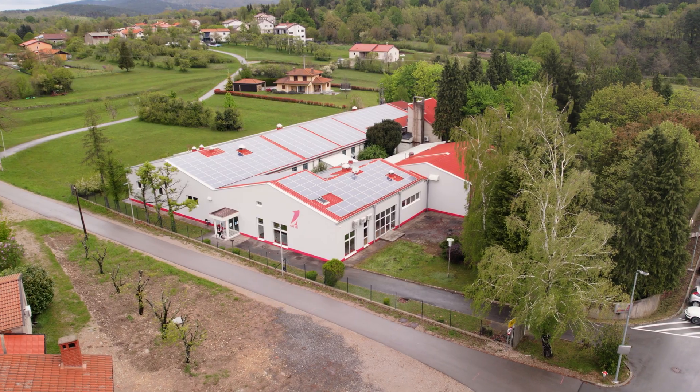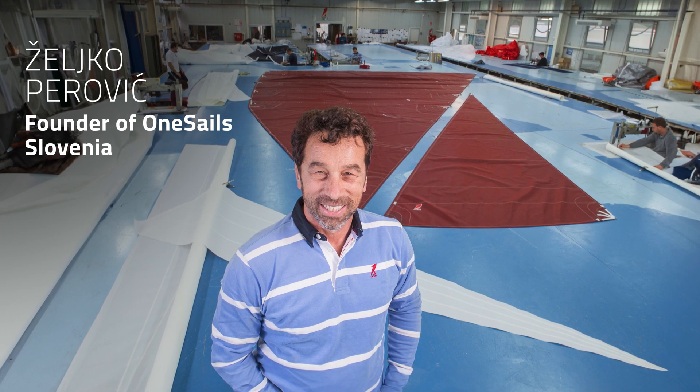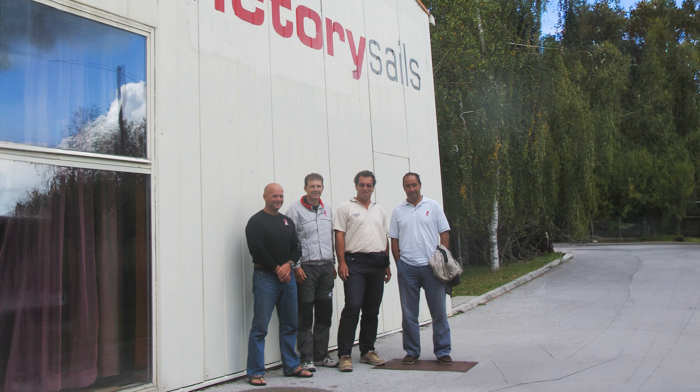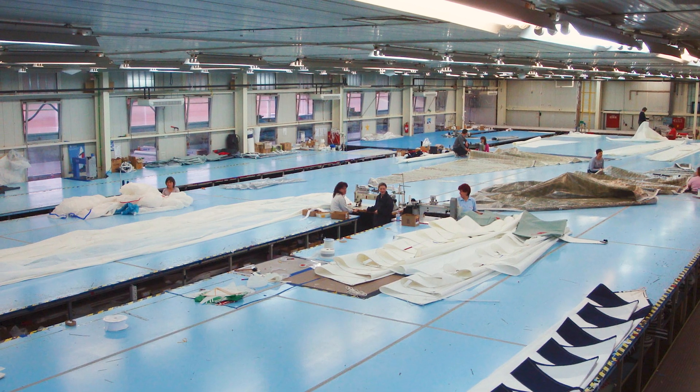My name is Sanin, I'm the head designer at OneSail Slovenia. I've been working here for around eight years now. This loft was founded by my dad, who was a very good sailor and decided to turn his passion into a business, and I'm very excited to follow in his footsteps.